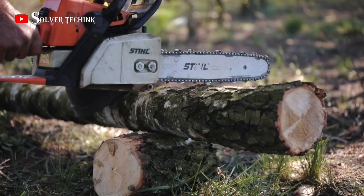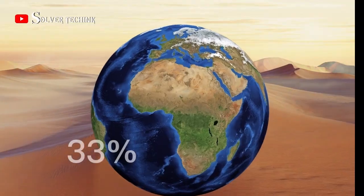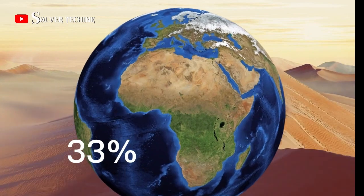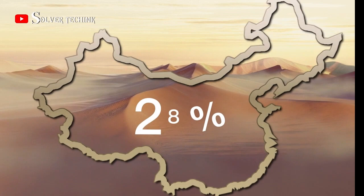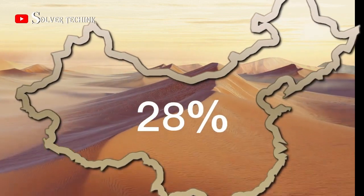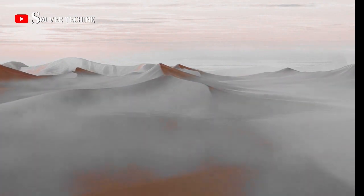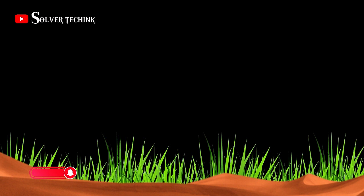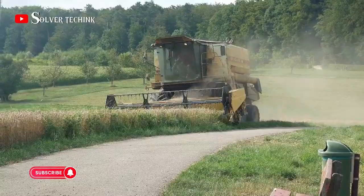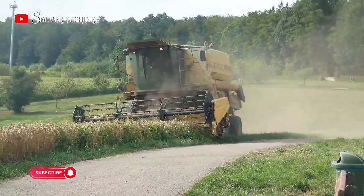These deserts have been expanding over the past decades due to various factors including climate change, human activities, and natural processes. About 33 percent of the Earth's surface is made up of deserts, while in China, 28 percent of the land is covered by desert, which has been one of the setbacks to Chinese development. Desertification is believed to be caused by factors such as loss of vegetation, climate change, and human activities, especially urbanization and industrialization.